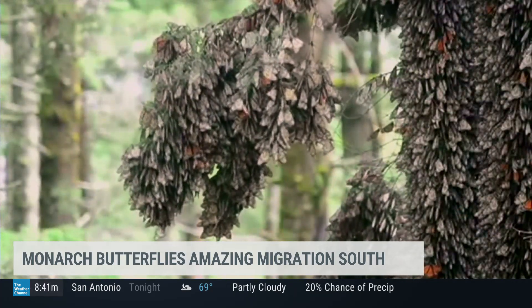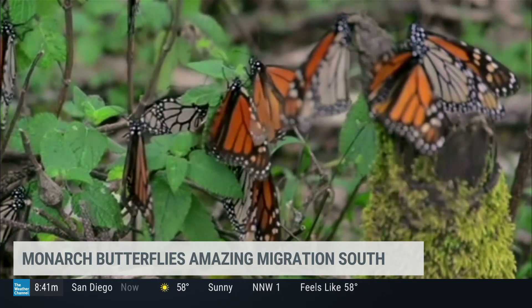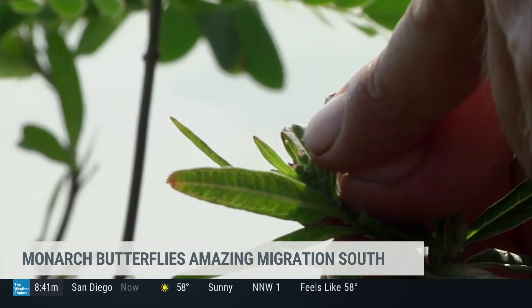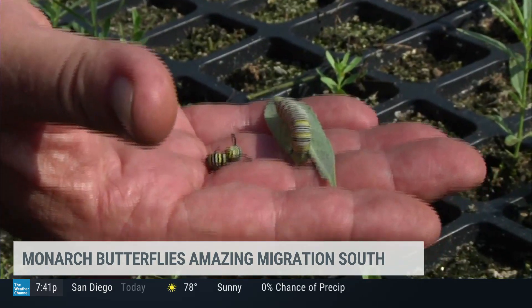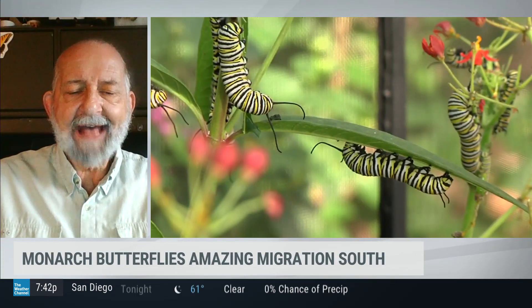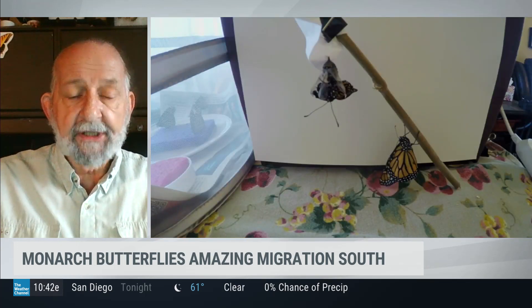So where are these butterflies coming from? And you mentioned Mexico — where actually in Mexico will they end up? Down in the Michoacán, central Mexico. And they'll spend the entire winter there. They actually have enough stored fat in their bodies that they don't have to feed while they're in Mexico, and they'll stay there until next March.